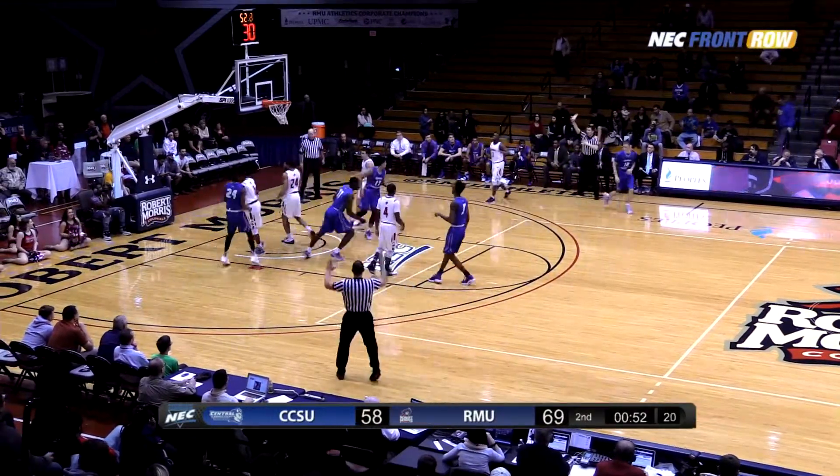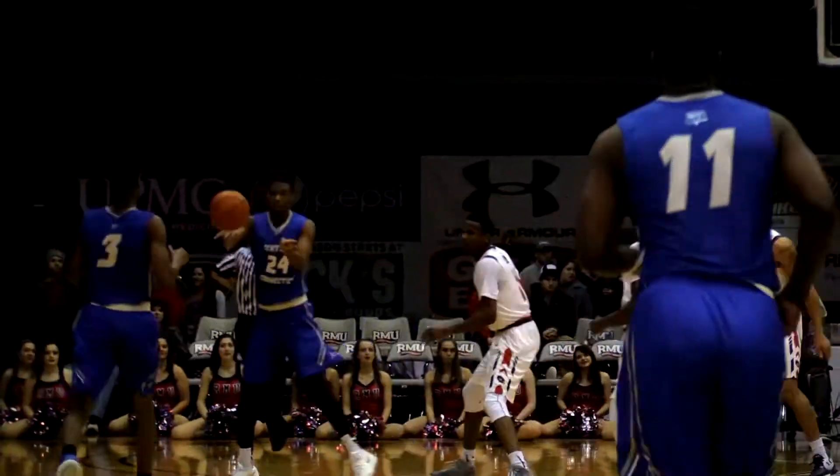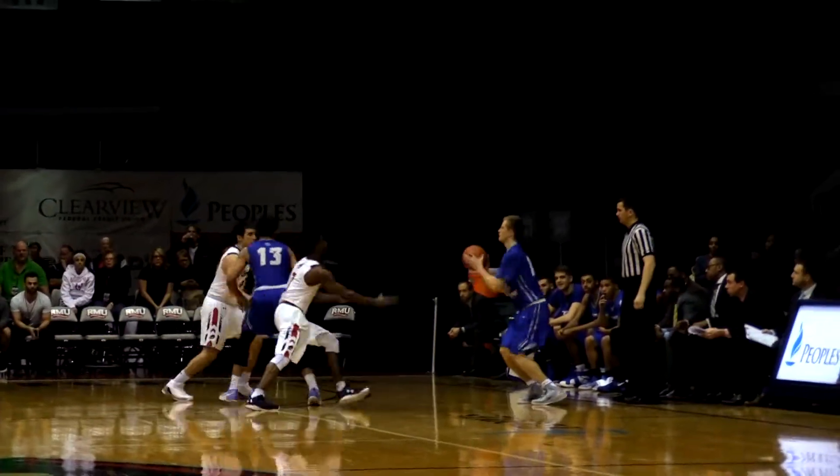Central with the ball — Batiste over to the right side, and it's Nels for three from way out on the wing. He scores and now it is an eight-point Robert Morris lead, 69 to 61, and we get a timeout call.